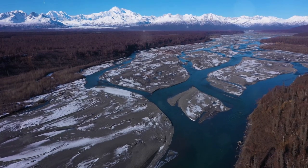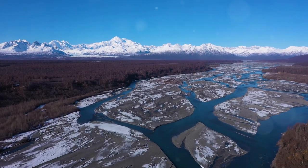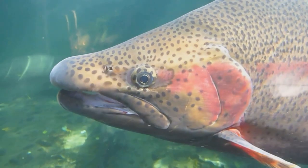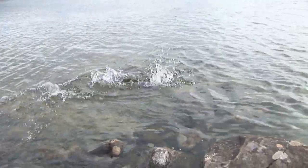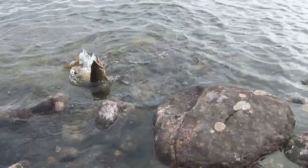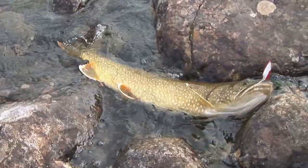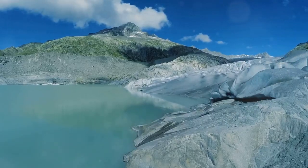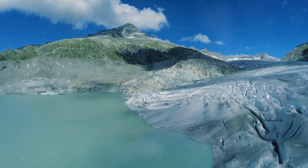Next we venture to Tustumena Lake on the Kenai Peninsula, a 20-mile-long glacier-fed giant. This stunning body of water is surrounded by breathtaking landscapes, making it a paradise for nature lovers and adventure seekers. The lake is a haven for anglers, boasting healthy populations of lake trout, rainbow trout, and Dolly Varden. Tustumena's consistent action makes it perfect for filling coolers or enjoying non-stop excitement. The glaciers feed the lake with cold, oxygen-rich water, creating ideal conditions for trout.